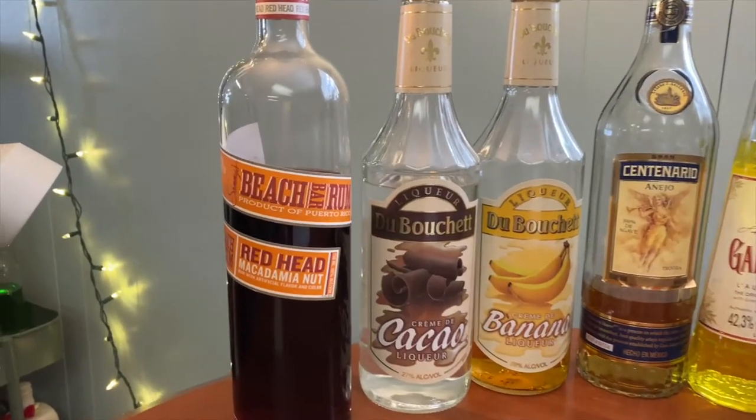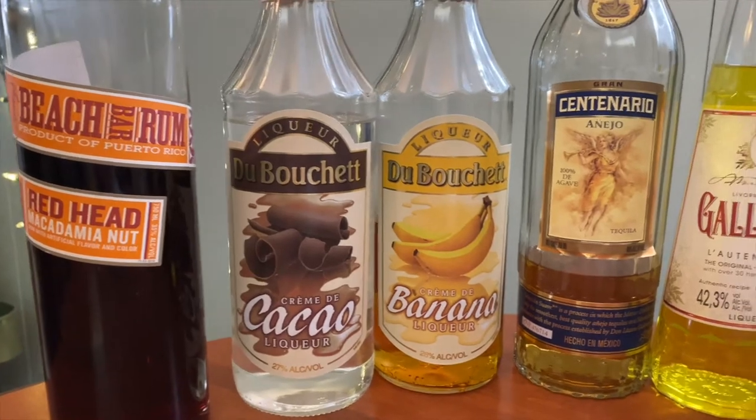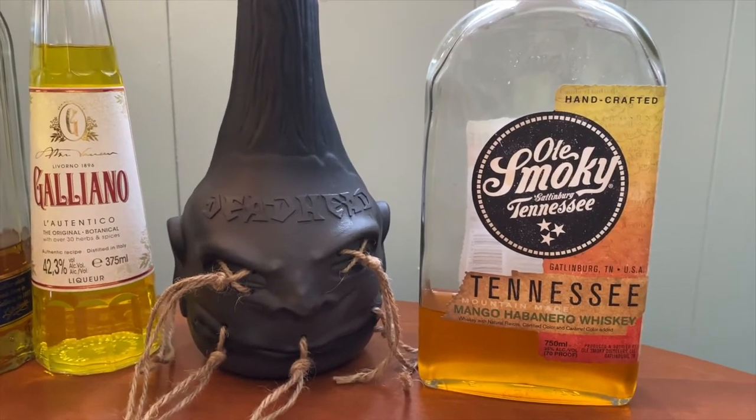I'd just like to point out that most of the bottles were picked out by Jeffrey. That's me. Okay, let's go pick out our bottles. Here's our lineup. We got a macadamia nut rum — Sammy's Beach Bar Rum, Redhead macadamia nut rum.